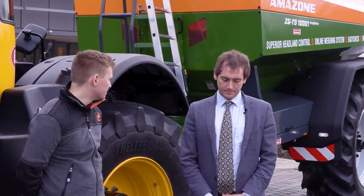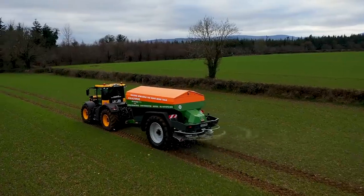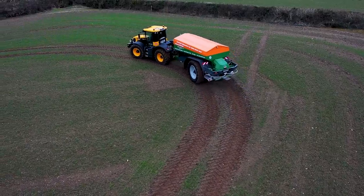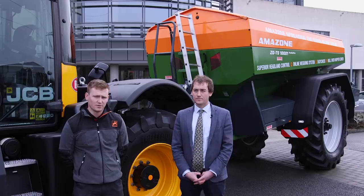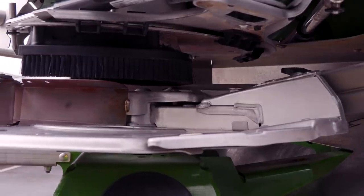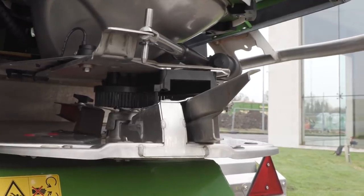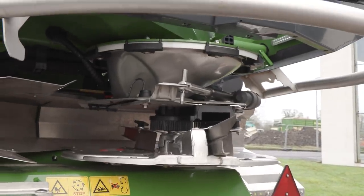The shape of the machine has completely changed as well — mainly to allow for the steering axle, but also to do with stability, which is a big issue given that Ireland has hilly and tough terrain. EBS is also a big safety feature when traveling at high speeds on the road. At the back of the machine there's a feature called Auto TS, which is mainly aimed at border spreading — the headland is the most important part of your field, so that's where you want to achieve the greatest accuracy.